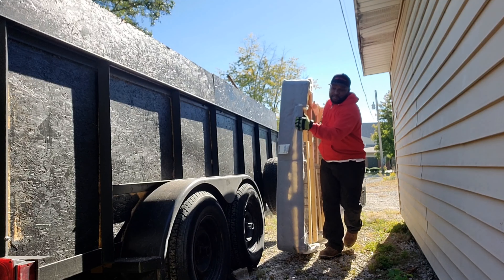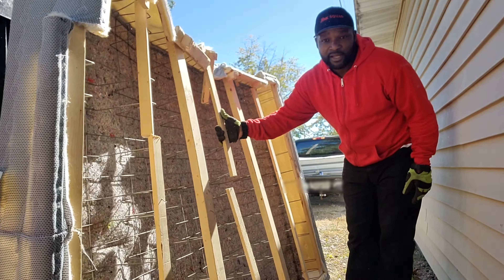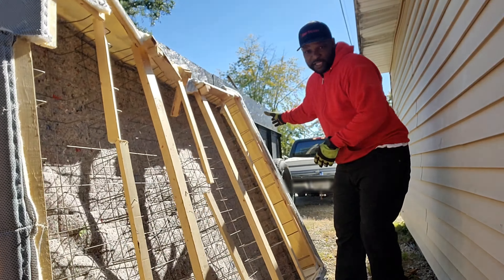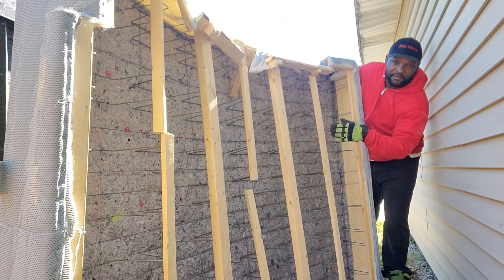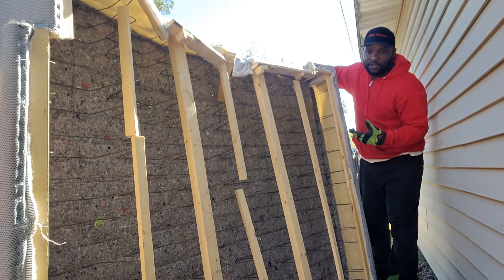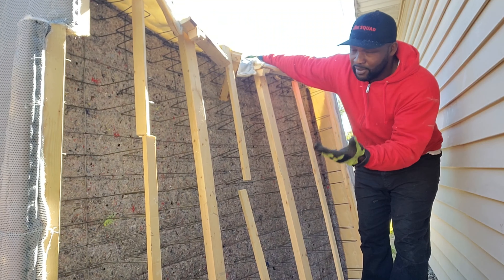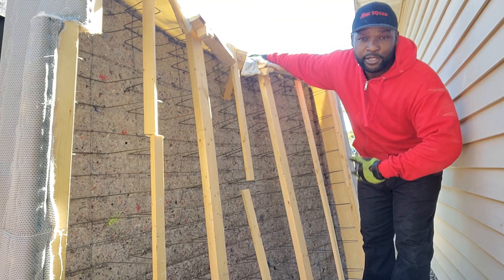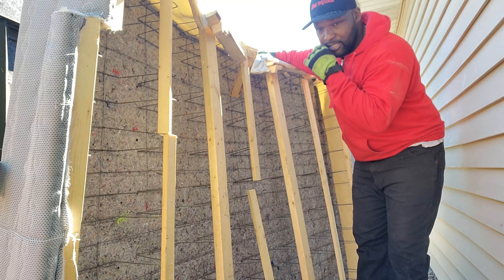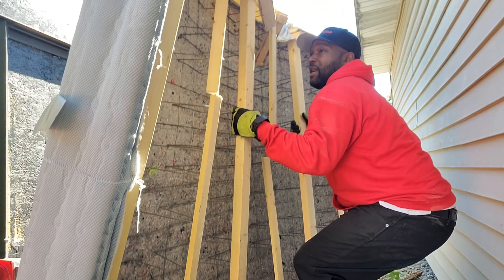This box spring right here had definitely seen better days. We are moving things like this that have to go. Take pride in what you do, show up on time, do it repeatedly. We'll get this in the trailer and straighten it out when I have help.